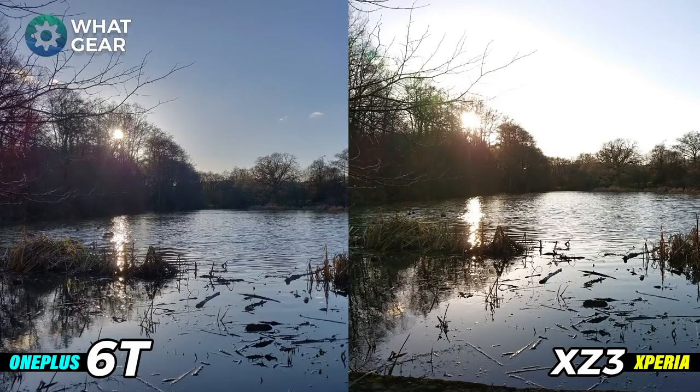I took this shot directly into the sunlight to show you how the two cameras handle these really harsh conditions. On the right hand side on the Xperia XZ3, the sun is actually blowing out all of the color in the sky almost completely, but in the foreground you're getting a really nice stylized picture with the oranges and the sun shining off the lake. On the left hand side, a much cooler photo with much more detail in the sky and also great detail in the lake. Which one would you say did better in this harsh lighting condition?